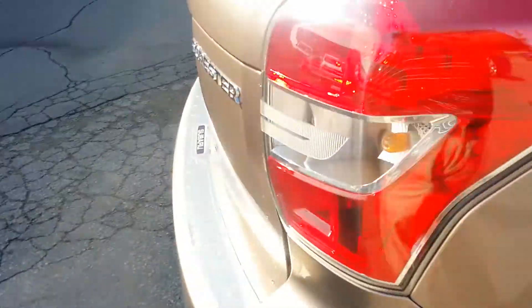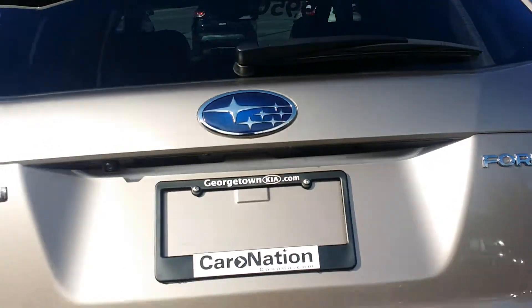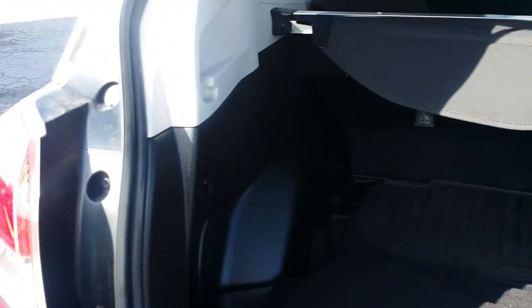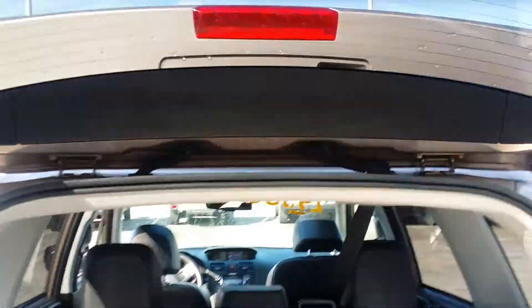Of course with the Subaru you do get their symmetrical all-wheel drive system giving you tons of control. Your full power tailgate opens up for easy access. In the back, lots of storage space — you get the Subaru bed liner in there, one-button fold-down seats, and a vanity cover.